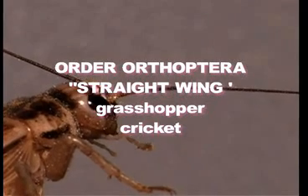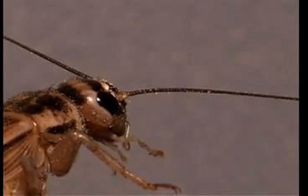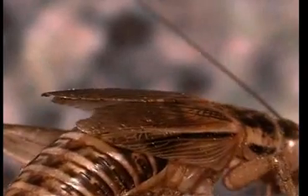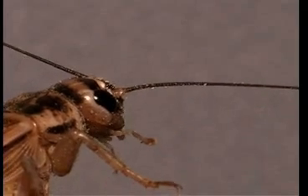Orthoptera means 'straight wing.' Grasshoppers and crickets have straight wings. The praying mantis and walking stick are in this group. Some include the cockroaches as well. No pupal stage. Adults bite and chew. Two pairs of wings. Lots of variation in Order Orthoptera.